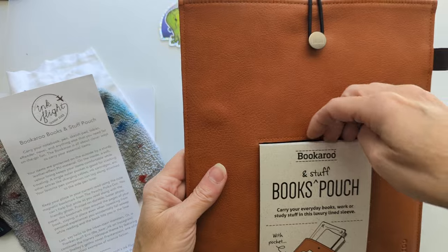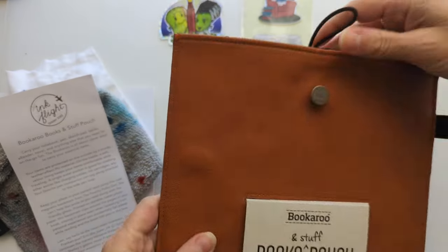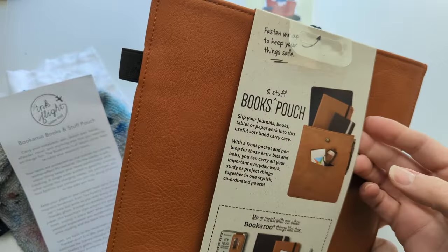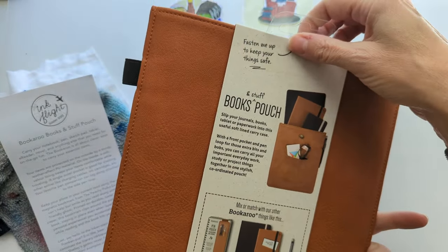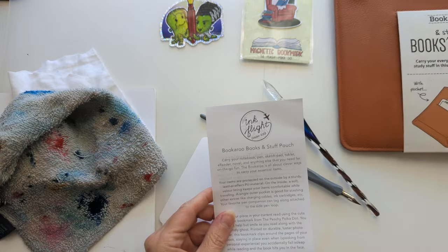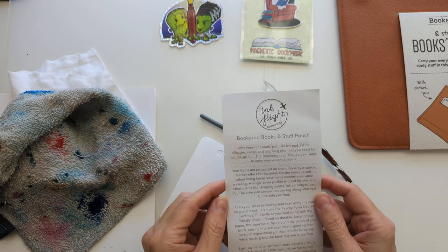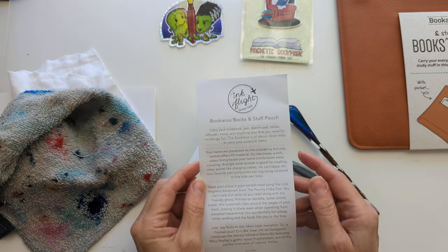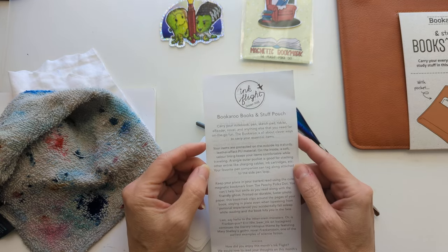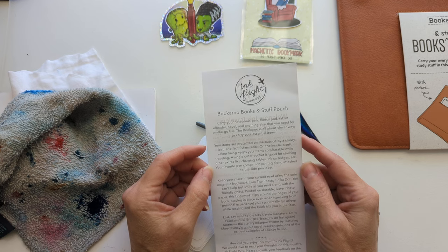And a books and stuff pouch. It's got a pin loop and a pocket. This says: carry your notebook, pen, sketchpad, tablet, e-reader, novel, and anything else you need for on the go. All about clever ways to carry essential items. Your items are protected on the outside by a sturdy leather effect PU material, which means plastic. On the inside, a soft velour lining keeps your items comfortable while traveling - more plastic. A single outer pocket is good for stashing other extras like charging cables and cartridges, etc. Your favorite pin companion can tag along attached to the side pin loop.